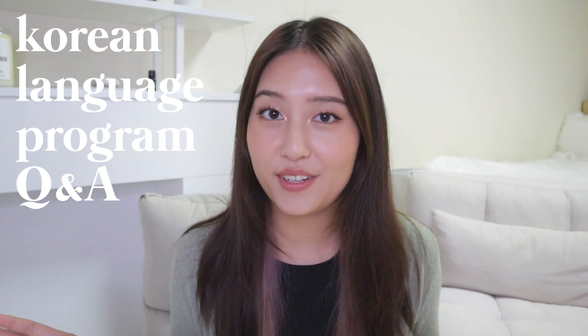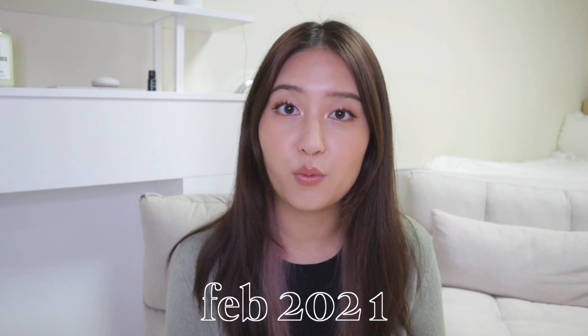Hi everyone, welcome back to my channel. Today I'm going to be doing a Korean language program Q&A for you all. If you guys are new to my channel, I moved to Korea in February 2021 and I am here on a student visa via the Korean language program that I'm in.